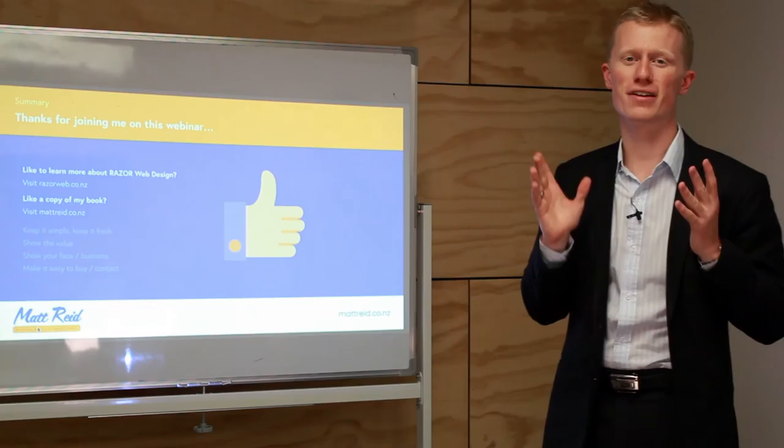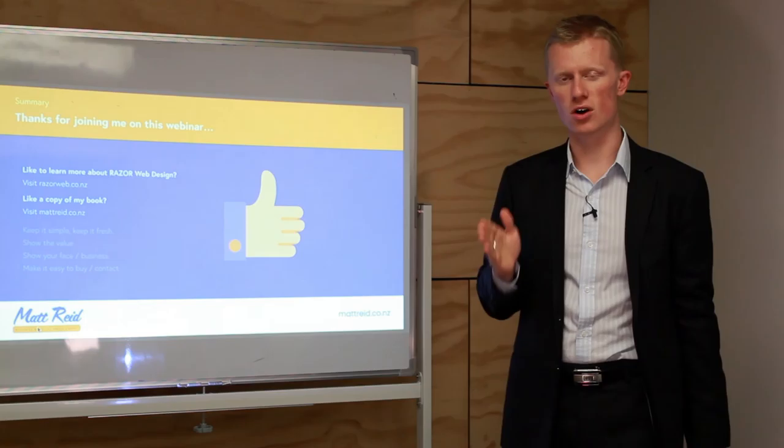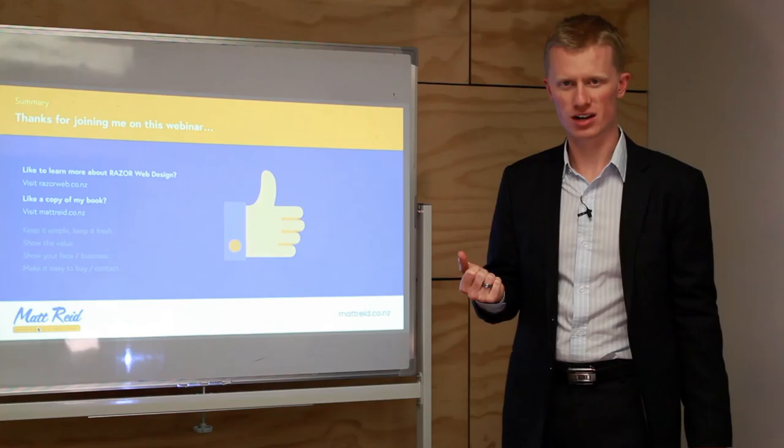Thanks for joining me on this webinar. I hope you found something valuable from it. Even if it's just one thing — implement it and try it. Don't just watch and do nothing. Put it into action and let me know how you get on. If you'd like to find out more or have a chat, go to my website at mattread.co.nz — that's M-A-T-T-R-E-I-D dot co dot nz. If you'd like a copy of my new book, Unravelling the Web, please go to my website, order a copy, or get in touch. Thank you.